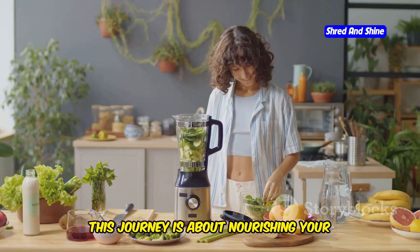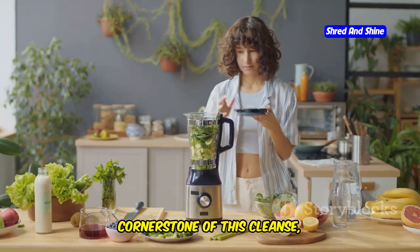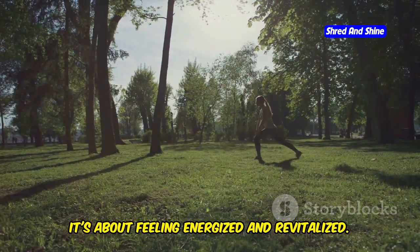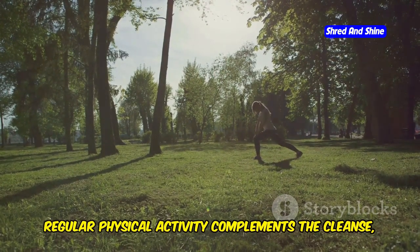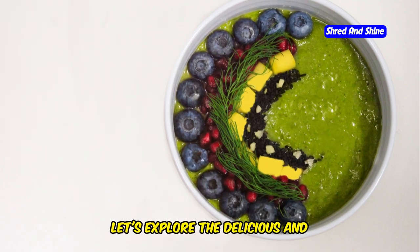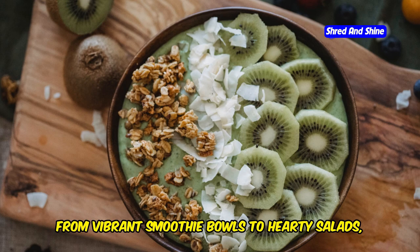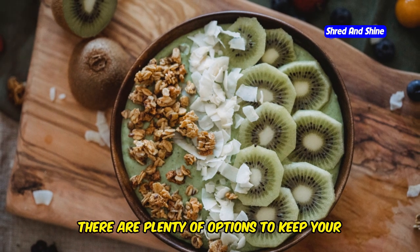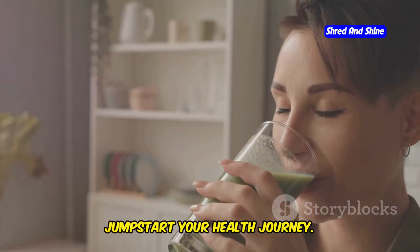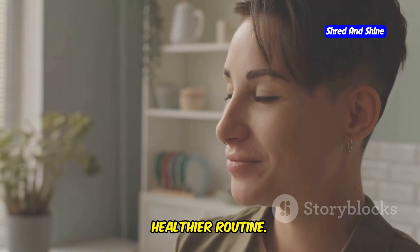This journey is about nourishing your body with nutrient-rich foods. Fresh fruits and vegetables are the cornerstone of this cleanse, providing essential vitamins and minerals. It's about feeling energized and revitalized. Regular physical activity complements the cleanse, enhancing your overall well-being. Let's explore the delicious and satisfying foods you can enjoy during your 10-day green smoothie cleanse.